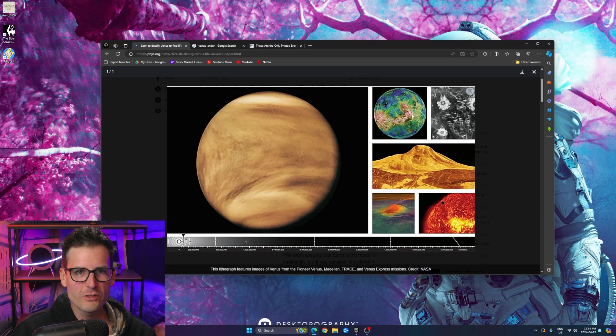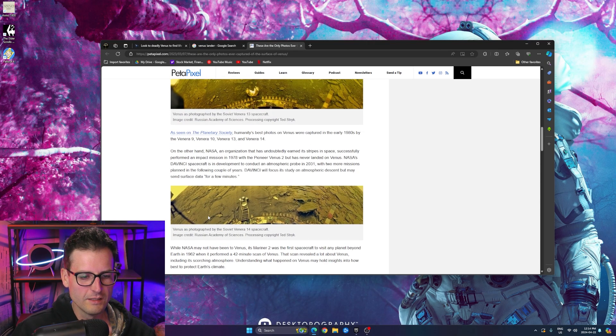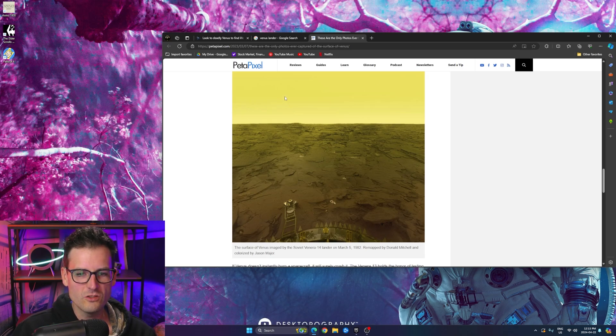Venus is kind of the example of the limit of what conditions life can handle. There's something called insolation flux, which is the amount of solar energy that gets to each planet — Venus obviously receives much more than Earth. Let's check out these images here — these are lithograph feature images of Venus from the Pioneer Venus, Magellan, and Venus Express missions. One of my favorite space pictures is the Russian Venus lander image — imagine actually being on Venus with that view. Insane.